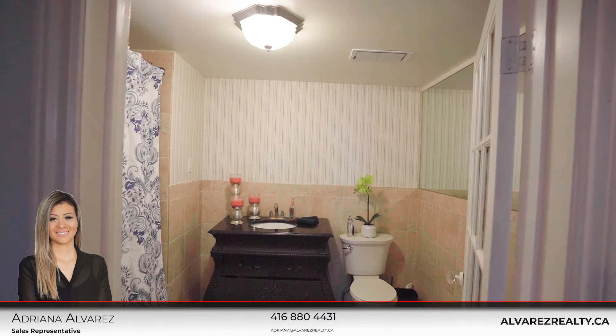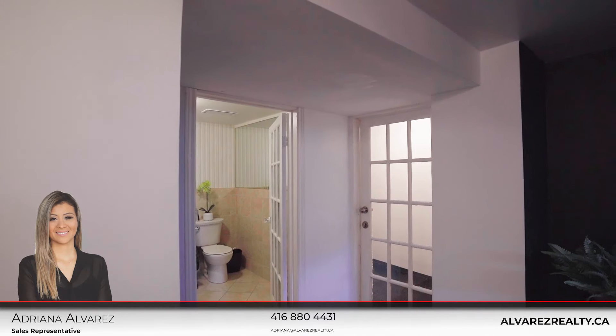The basement has a fully separate entrance. You have a full kitchen, full bathroom, bedroom, and living space.